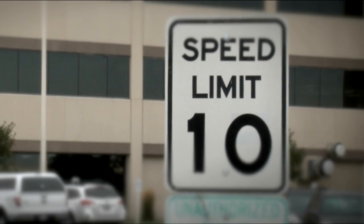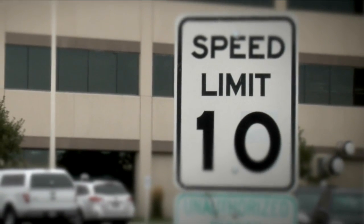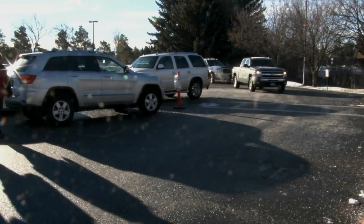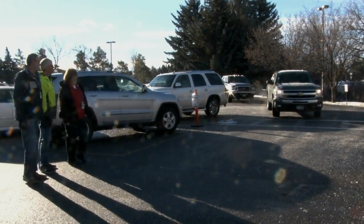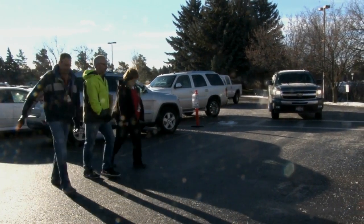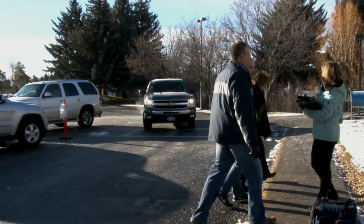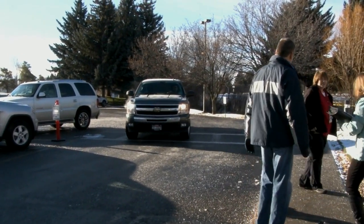Use turn signals and drive the posted speed limit. If a limit isn't posted, don't exceed 10 miles per hour. Drivers: slow down and follow directional flow and never cut across the parking lot. Driving safely takes all of your attention. Inattention even for a minute can cause an accident.